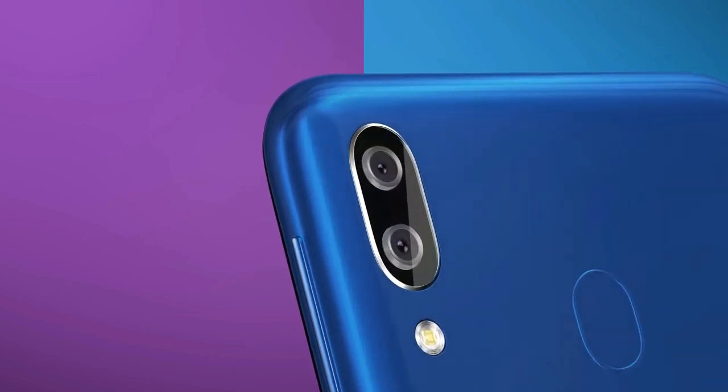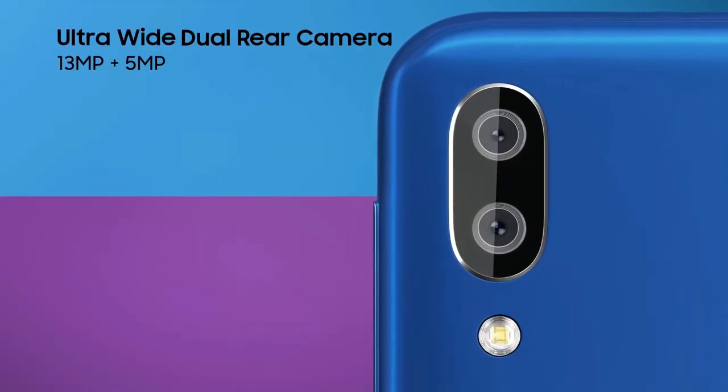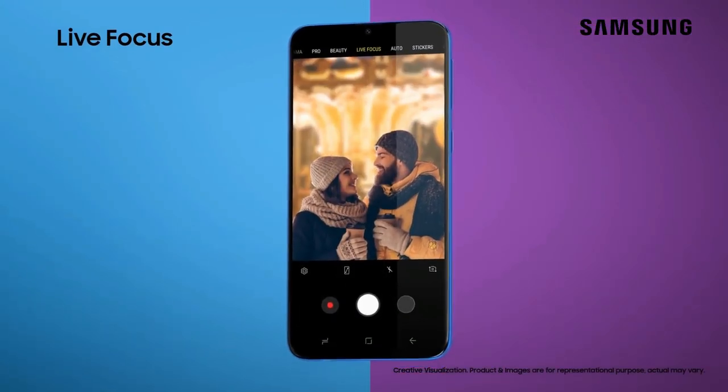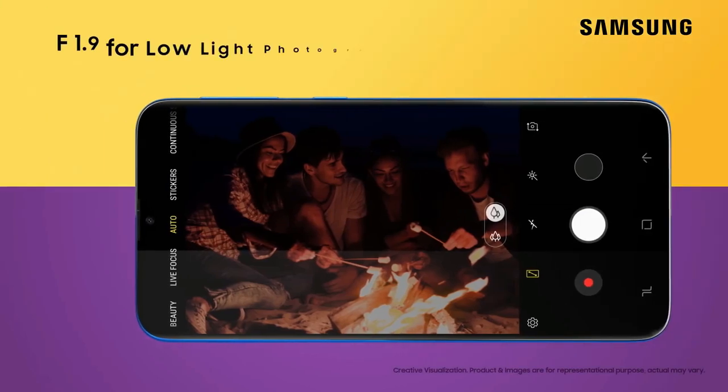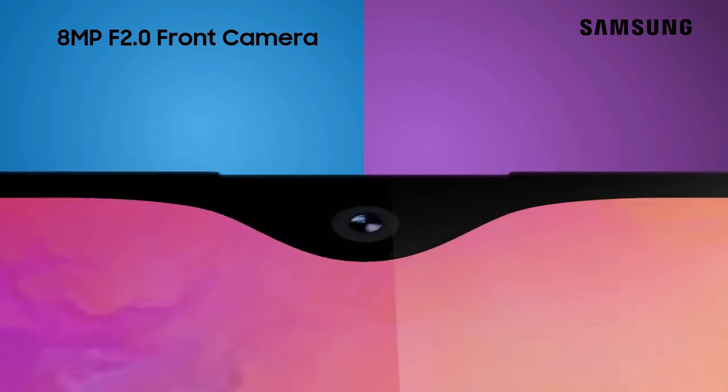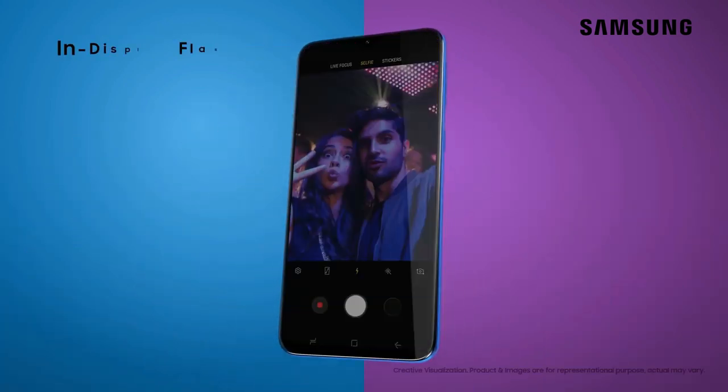On the camera front, the Galaxy M20 has a 13MP primary camera combined with a 5MP secondary wide-angle shooter at the rear, and an 8MP selfie camera on the front. The primary rear camera is a decent performer — well-balanced shots in proper lighting, performing a bit better than other budget phones.